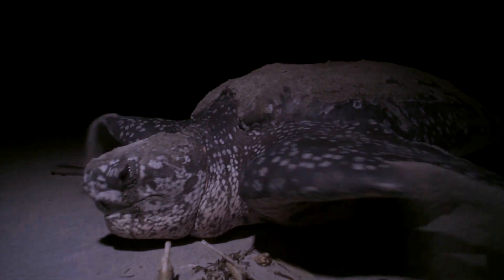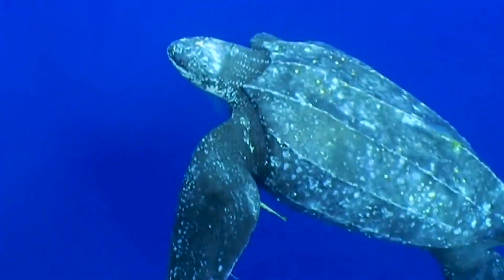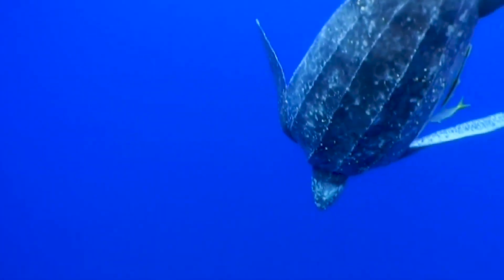If we have a healthy ocean, we're going to have healthy sea turtles. Healthy sea turtles are a reflection of a healthy environment. Sea turtles have been around for millions of years — we hope that they'll be around for millions more as good stewards of the planet. It's upon us to make sure that they continue to persist so that future generations of people can enjoy them.